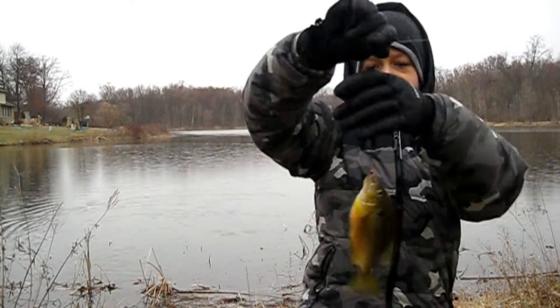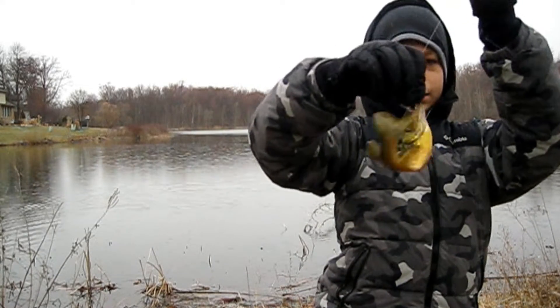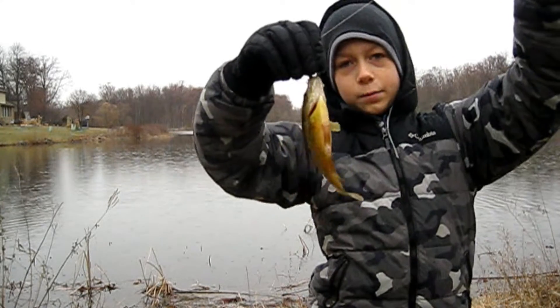There we go, guys. First fish in the rain. This is a pumpkinseed right here, I'm pretty sure. But this looks pretty cool. Let's release them now.